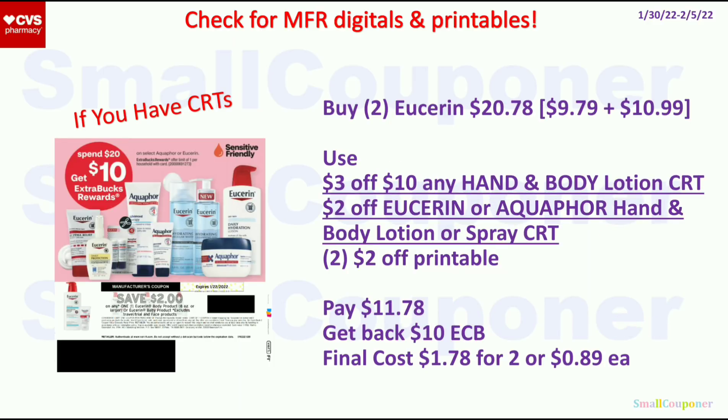For the Eucerin, spend $20 and get a $10 ExtraBuck, limit of 1. Get one item at $9.79 and one at $10.99 — two will be $20.78. Use the $3 off $10 CRT, a $2 off Eucerin or Aquaphor CRT, and two $2 off printables from Coupons.com. Pay $11.78, get back a $10 ExtraBuck. Final cost is $1.78 for 2, or $0.89 each.